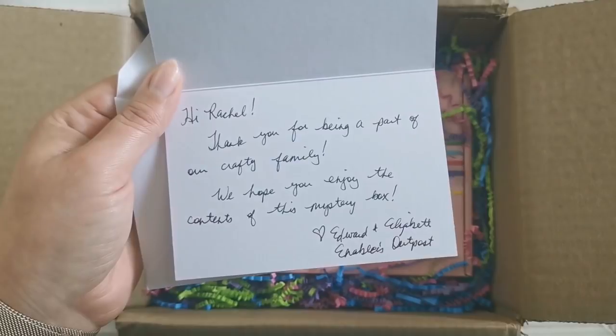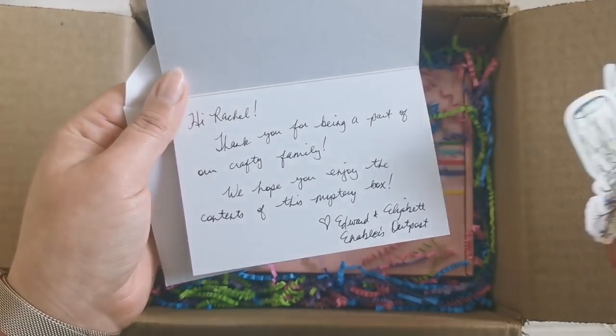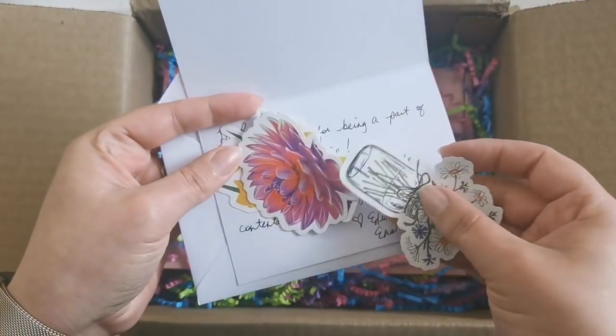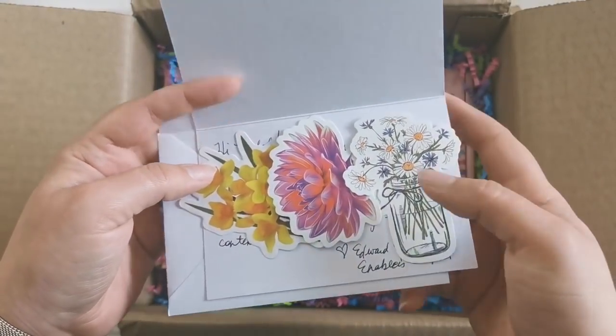Stickers! It says: Hi Rachel, thank you for being a part of our crafty family. We hope you enjoy the contents of this mystery box. Edward and Elizabeth. Thank you! Thank you for the beautiful stickers. Oh, look how beautiful they are. Love it. Love dahlias.